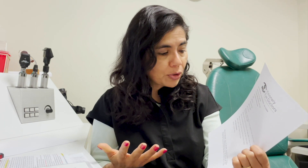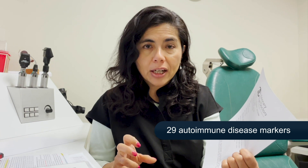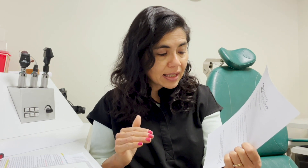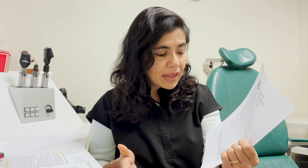The early Sjögren's syndrome panel used to be a very expensive $2,000 test when it came out. The company was kind to sponsor testing for the kids in our first paper, and then insurance covered the rest. Now insurance generally covers it. It looks for parotid-specific protein, carbonic anhydrase 6 (CA6), SP1 (salivary protein 1) — I think it's 29 autoimmune disease markers checking for inflammation of the parotid gland, salivary gland, and general inflammation. The classic Sjögren's antibodies SSA and SSB are also included.